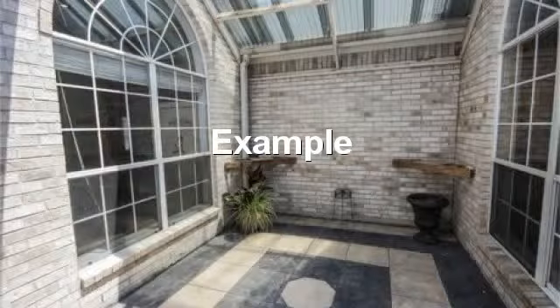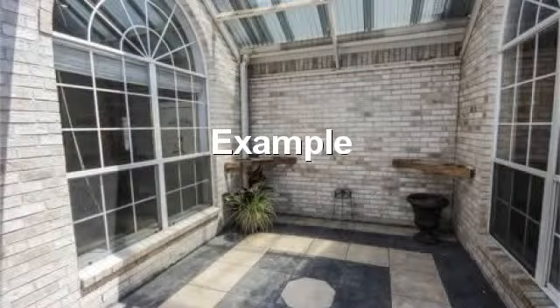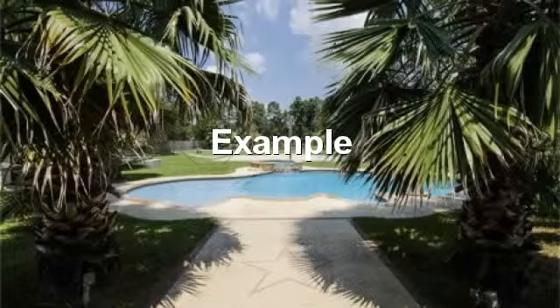Courtyard area makes a great place for those with a green thumb. Walk out the back to this beautiful, cool, and great shaded backyard.